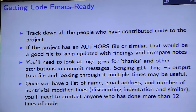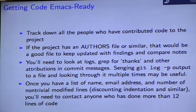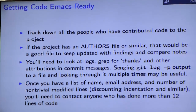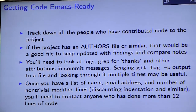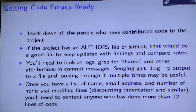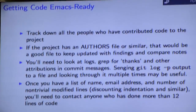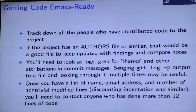How to get your code to the state where it's considered Emacs Ready: the first thing to do is track anyone who's contributed code. If your project already has an authors file or some place for keeping track of it, that would be a good place to keep it updated. If it doesn't have one, you may want to consider making one. You could keep a private list, but if it's only on your own computer, it can be prone to being misplaced.